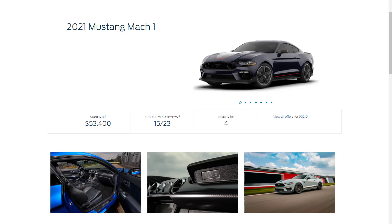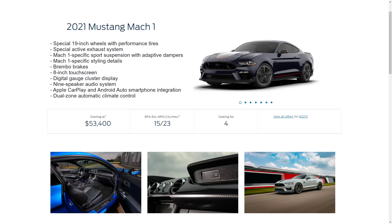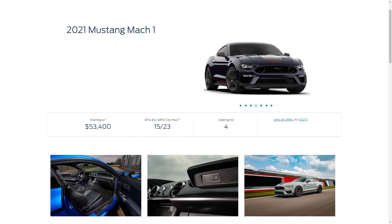Next up, the 2021 Mustang Mach 1 has a starting MSRP of $53,400. The new Mach 1 increases power output to 480 horsepower. Compared to the base GT, you get special 19-inch wheels with performance tires, a special active exhaust system, Mach 1-specific sports suspension with adaptive dampers, Mach 1-specific styling details, Brembo brakes, an 8-inch touchscreen, a digital gauge cluster display, a 9-speaker audio system, Apple CarPlay and Android Auto, and dual-zone automatic climate control.